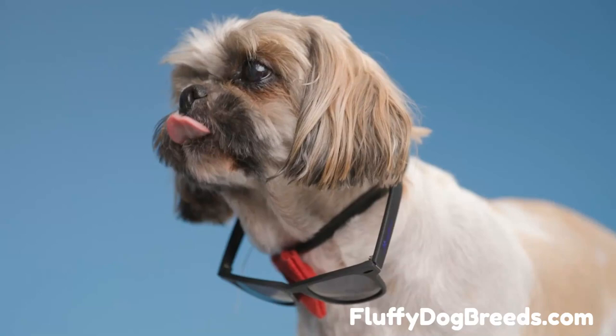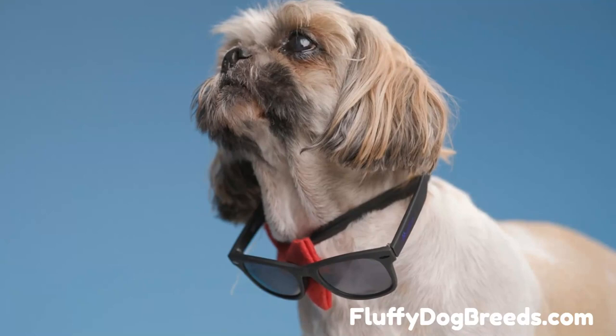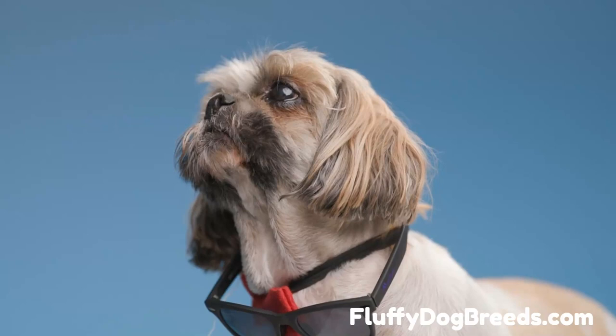Are Imperial Shih Tzus purebred? This is a common question among Imperial Shih Tzu owners. The Imperial Shih Tzu is still the same breed as its larger counterpart, but derived from smaller bloodlines. As such, it is not officially recognized by the American Kennel Club as its distinct breed.